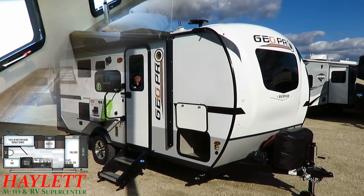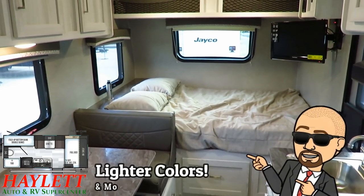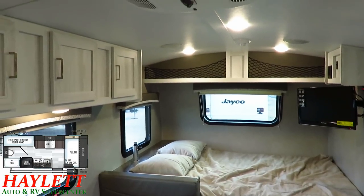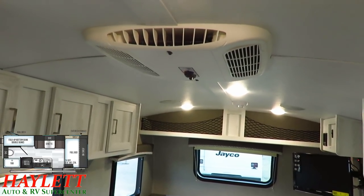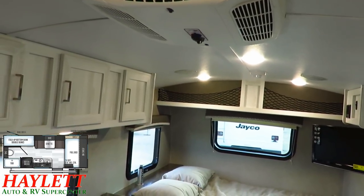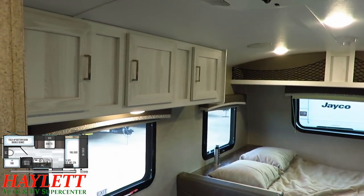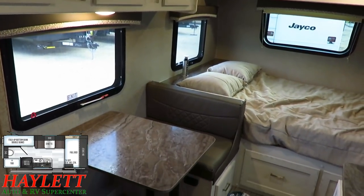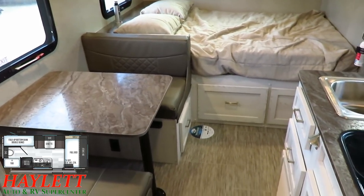That lighter, brighter, modern interior decor - other than the very first initial batch of GeoPros - has really been one of their signature calling cards. It's something that Winnebago kind of put on the map, but if you look back far enough, Rockwood was doing light interiors before a lot of brands had even been in existence. What they did is recognize there's a trend - what was old is suddenly new again. Rockwood just said, hey, we know how to make light-colored interiors. And in a small camper like this it makes a huge difference, because lighter feels brighter, brighter feels bigger, and bigger feels better.